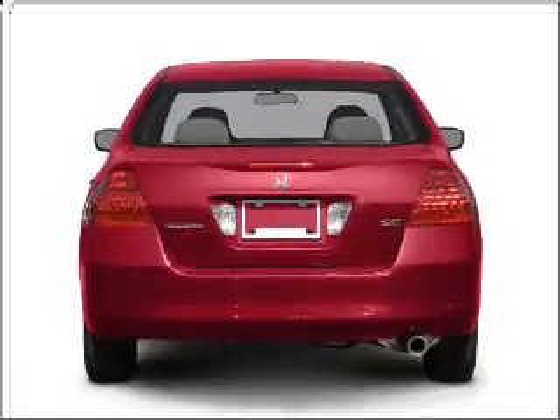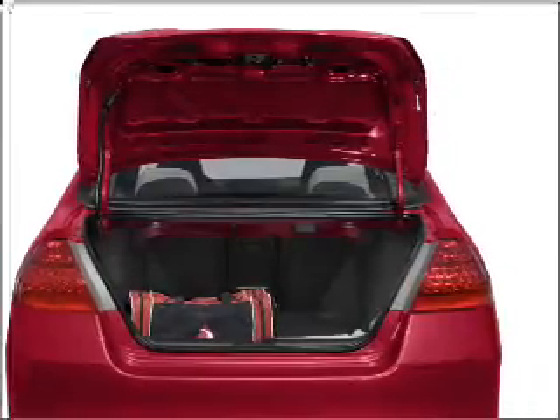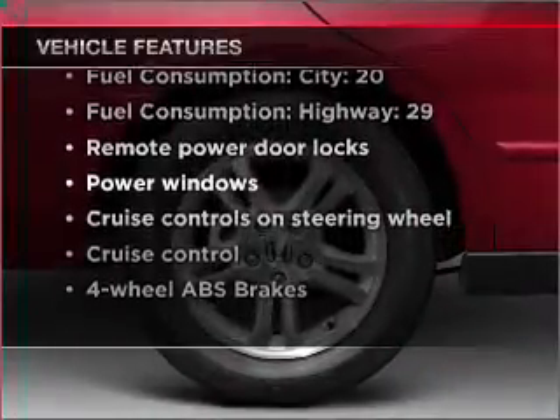Premium wheels lend a distinctive appearance. Anti-lock brakes help you bring your vehicle to a safe stop. Let the outside in with a built-in sunroof. And with these notable features, you won't want to miss out on the opportunity to own this amazing vehicle.